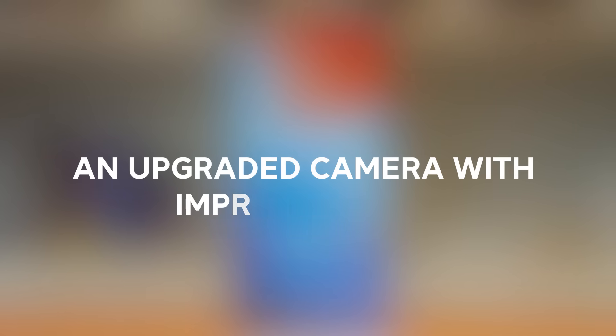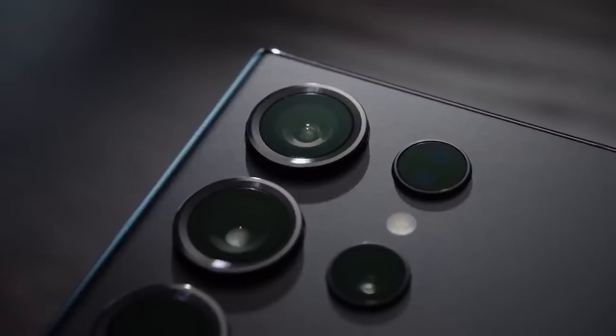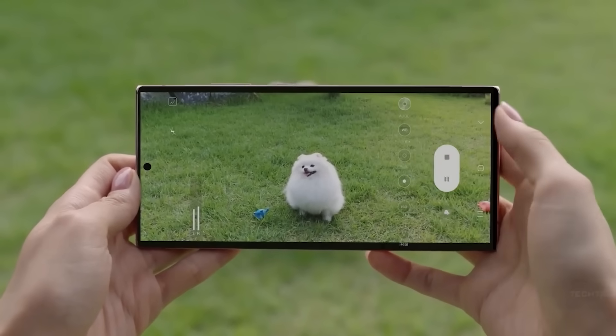Number two, an upgraded camera with improved zoom. The Galaxy S24 Ultra is rumored to get an improved telephoto lens, providing better zooming capabilities between 3x and 10x. Could this allow for a higher maximum zoom level than the current 100x Space Zoom?